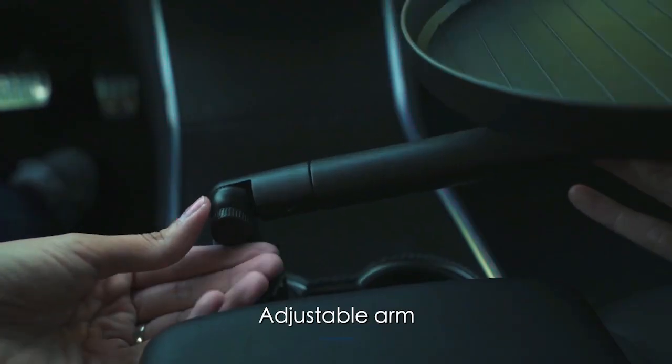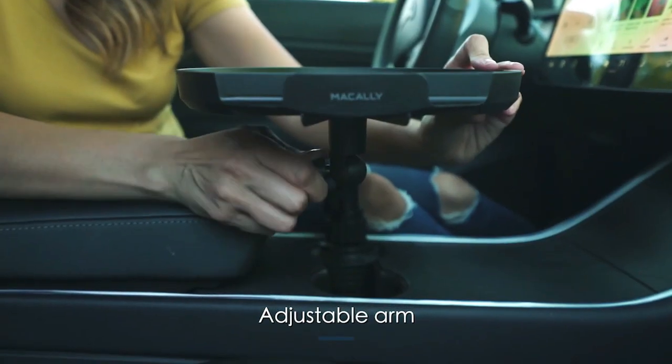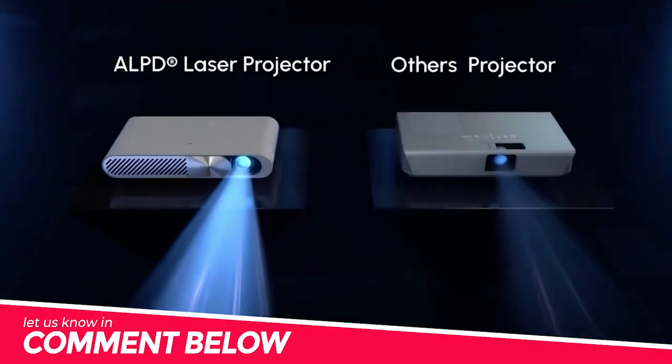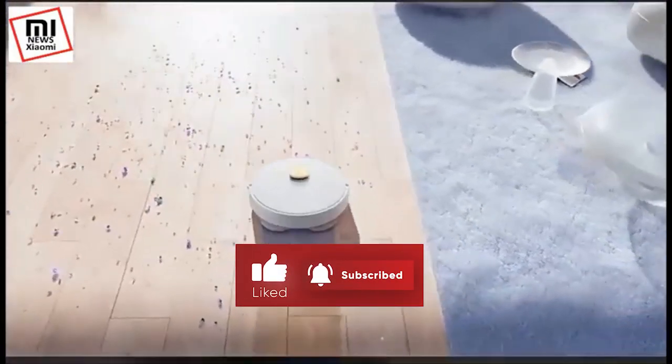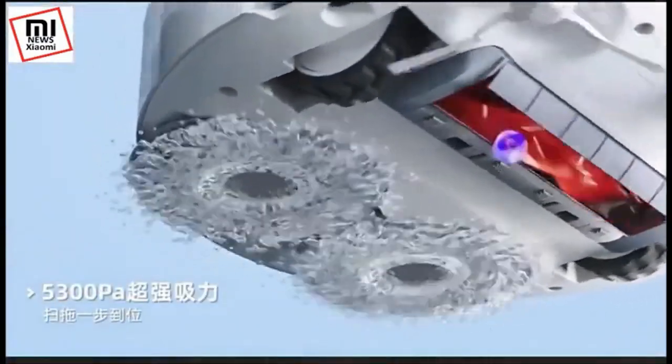Alright everybody, those are all fantastic gadgets. Let me know in the comments which one is your favorite. I hope you guys enjoyed this video. Please give this video a big thumbs up and subscribe to our channel, TechWiz. I will be seeing you in the next video.